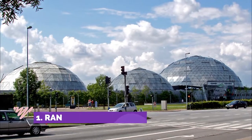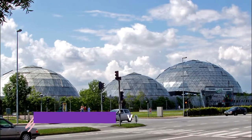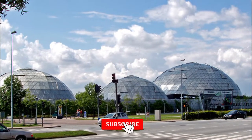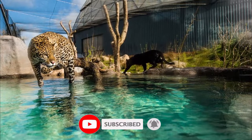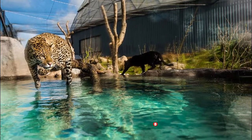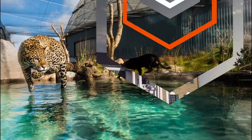Number one: Randers Regnskov. An exciting place to visit for kids and adults, with lots of exotic species in well-designed installations. Most, although not all, animals seem to have reasonable space, and interesting facts are presented throughout. A bit pricey.